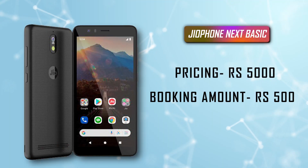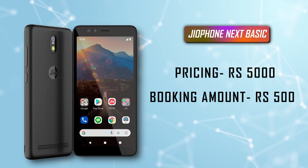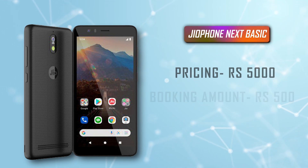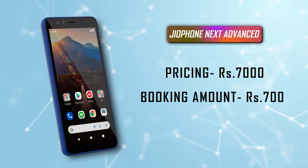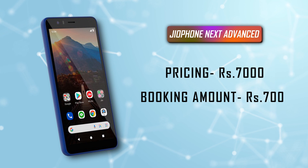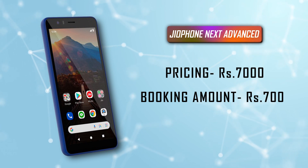In short, if Jio4Next's basic variant is priced at about 5,000 rupees, then you can book it for about 500 rupees. On the other side, the advanced variant priced at about 7,000 rupees can be booked for 700 rupees. The remaining amount you can pay easily through EMI.